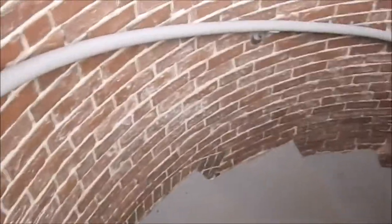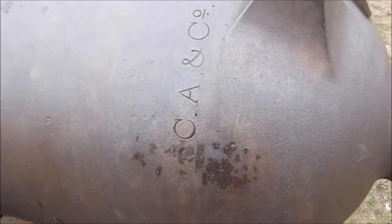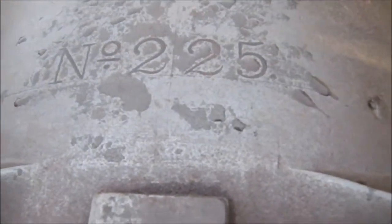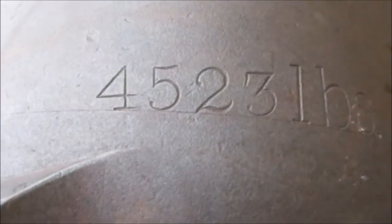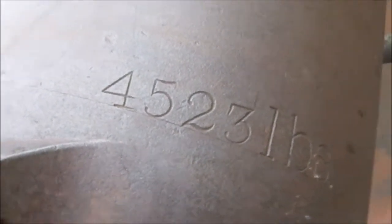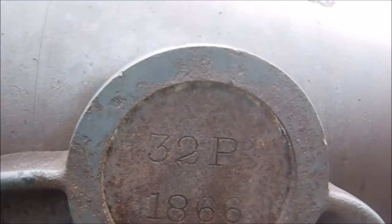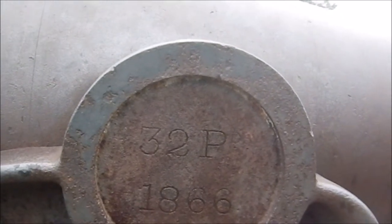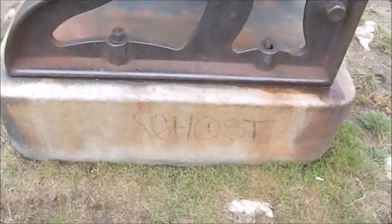Now we're outside. Here we are at the cannon — it's CA and Company, number 225, 4,523 pounds of cannon. It says 32 PD, 1866. And apparently someone named Ghost was here at one point in the past.